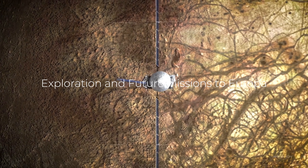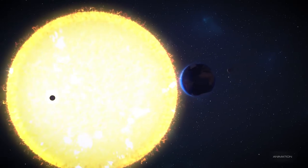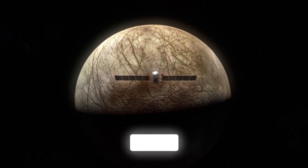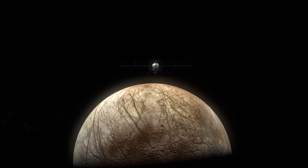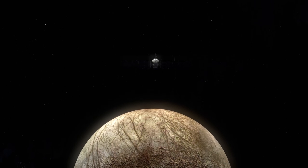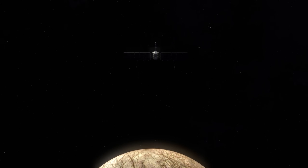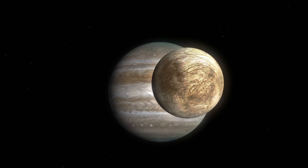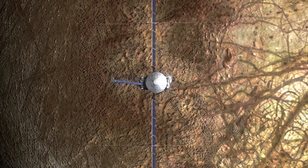The exploration of Europa is one of the most anticipated aspects of future space missions. The Galileo spacecraft, which orbited Jupiter from 1995 to 2003, provided valuable insights into Europa's surface and atmosphere. However, this mission could only gather limited data from flybys. To fully understand Europa's potential for life, more direct exploration is needed. NASA's Europa Clipper mission, scheduled to launch in the 2020s, will be the next step in this endeavor. This spacecraft is designed to conduct detailed flybys of Europa, using a suite of scientific instruments to study the moon's surface, ice shell, and subsurface ocean. The primary goal of the Europa Clipper mission is to determine whether Europa has the conditions necessary to support life.